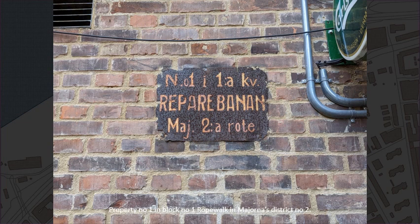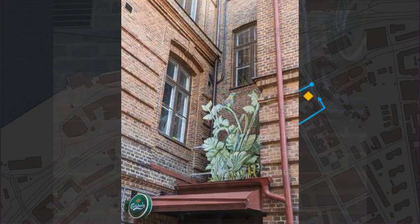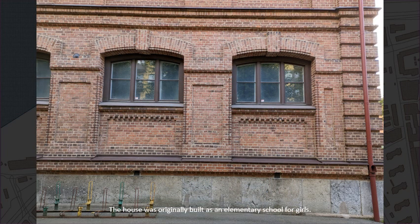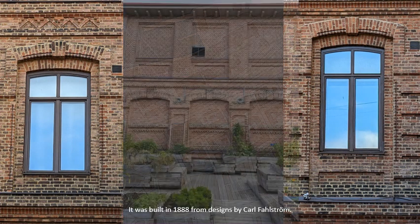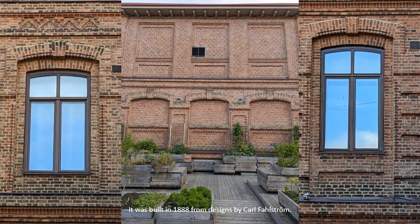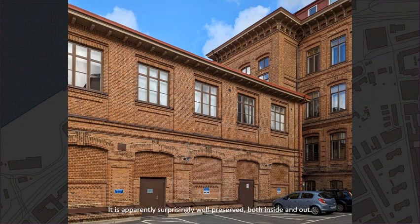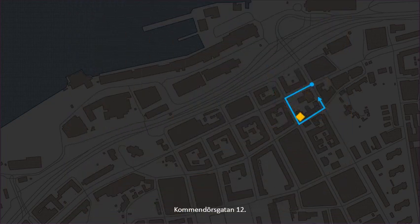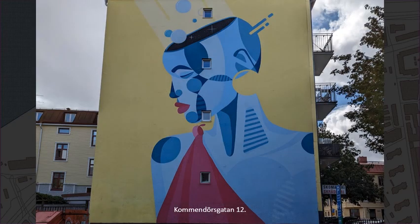Property No. 1 in Block No. 1 Rope Walk in Majorna's District No. 2. The house was originally built as an elementary school for girls. It was built in 1888 from designs by Carl Fahlström. It is apparently surprisingly well preserved, both inside and out. Kommendörsgatan No. 12.